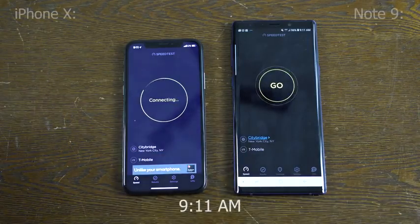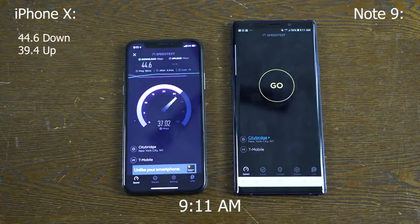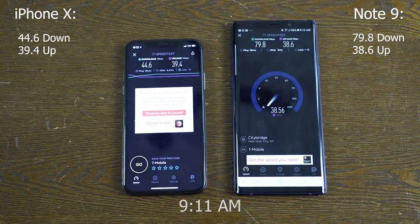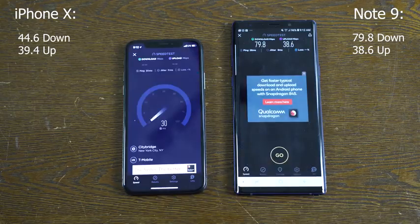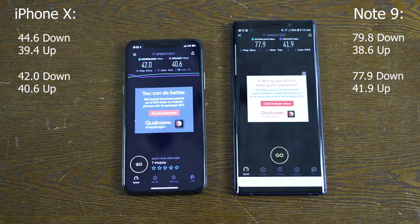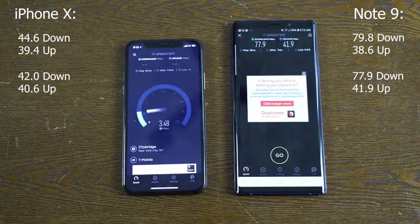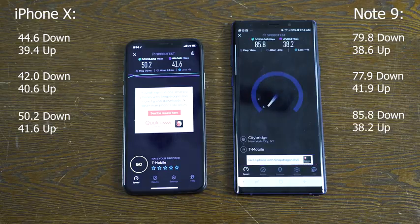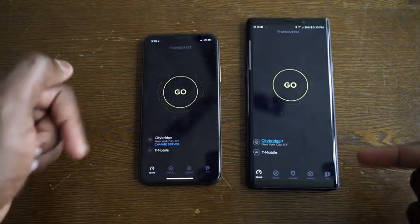Starting at 9:11 a.m., the iPhone kicks off at 44.6 downloads and 39.4 uploads. The Galaxy Note 9 is at 79.8 downloads and 38.56 uploads. Second run: 42.0 downloads and 40.6 uploads for the iPhone, while the Galaxy is 77.9 downloads and 41.9 uploads. Third and final run: 50.2 downloads and 41.6 uploads for the iPhone. Downloads for the Galaxy Note 9 are 85.8 and 38.2 for uploads.